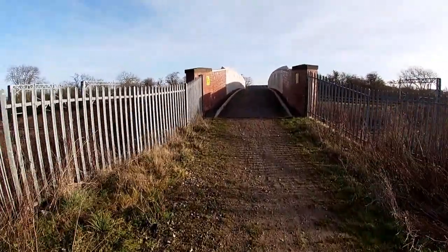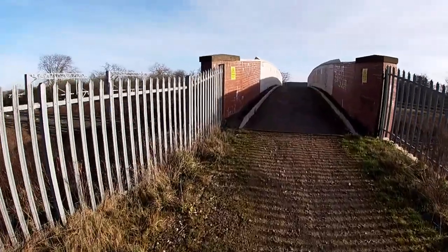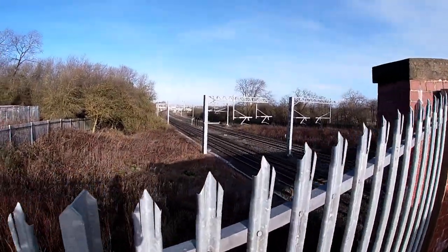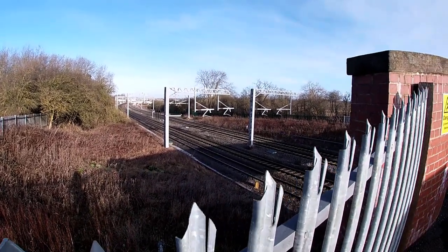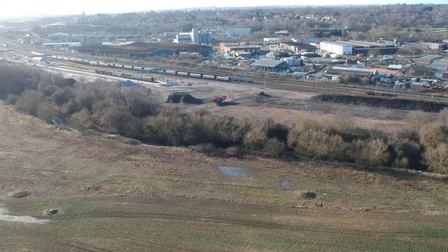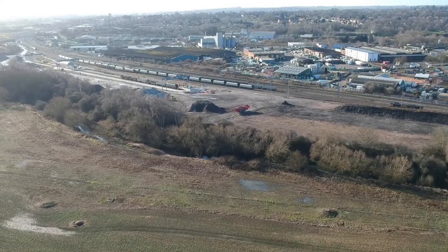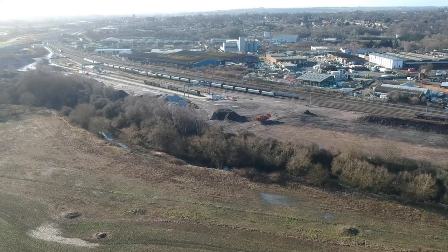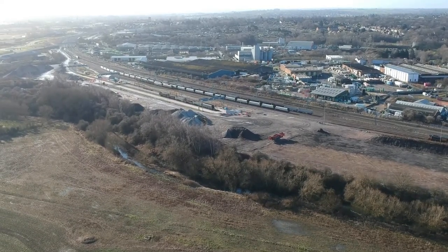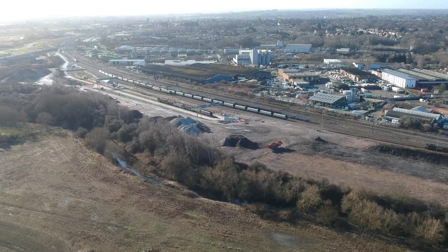Here we are at Bush Bridge and it is an epic spot for train spotting — not so much this way, I like the other side. Down that way you've got the GBRF rail freight yard.